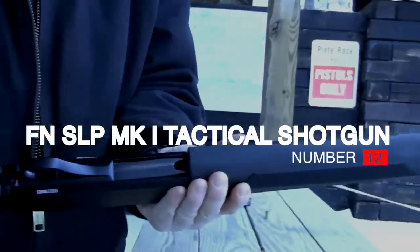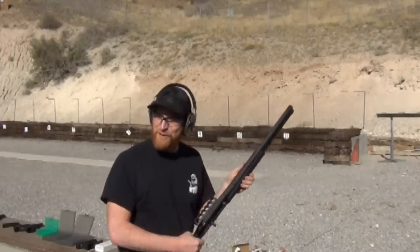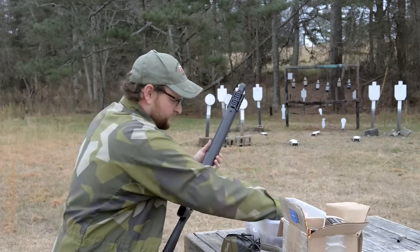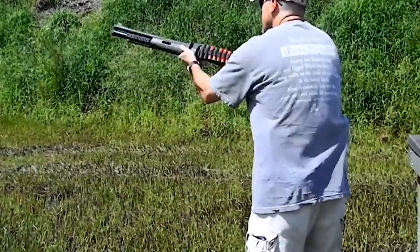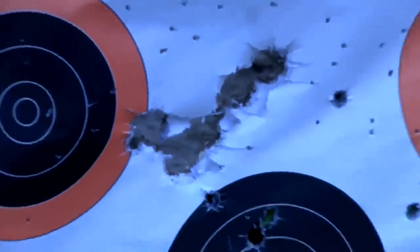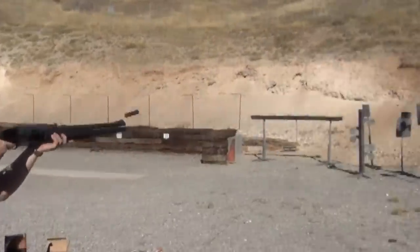Number 12: FN SLP MK1 Tactical Shotgun, $1,600. Introduced in 2008, the FN self-loading police shotgun was billed at its debut as the world's fastest cycling tactical shotgun. Like the Beretta 1301 and the Benelli M4, the FN SLP uses an aluminum receiver to cut down on weight as well as a piston-driven gas system. While the gun is a sleeper as FN hasn't done a great job letting the public know it exists, make no mistake — it is an exceptional 12-gauge that has been showing up increasingly in 3-gun practical tactical shoots.